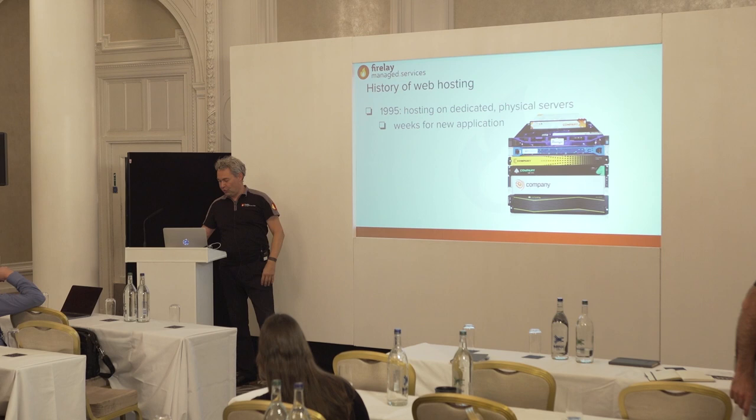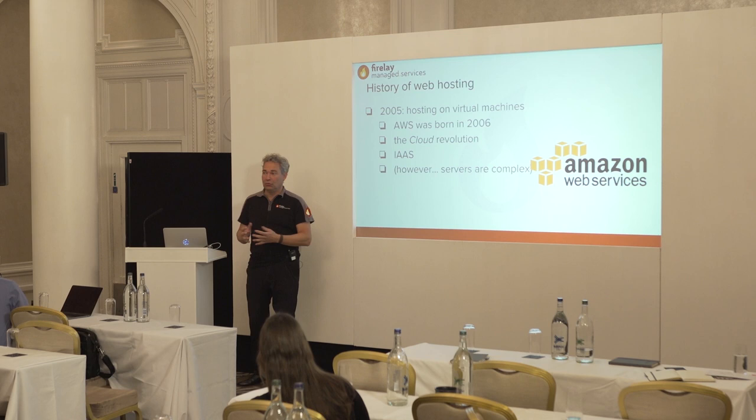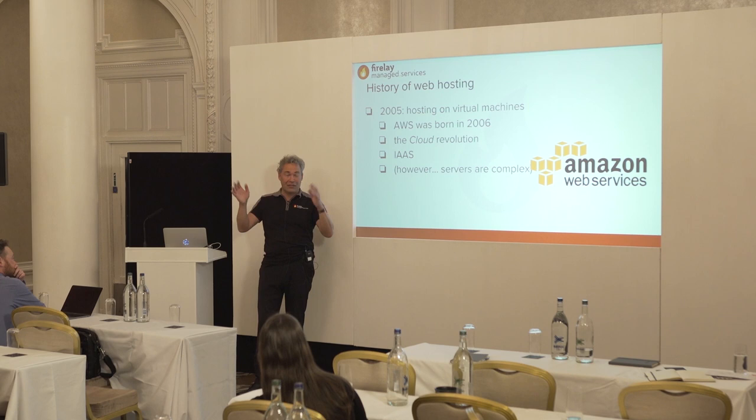Everyone here probably knows the age of physical servers. What happened ten years ago was virtual hosting — it became commonplace. Amazon Web Services was started in 2006, and what strikes me is that in just 12 years Amazon became the biggest company next to Apple. A company that only exists for 12 years is now the biggest in the world — that's mind-boggling.